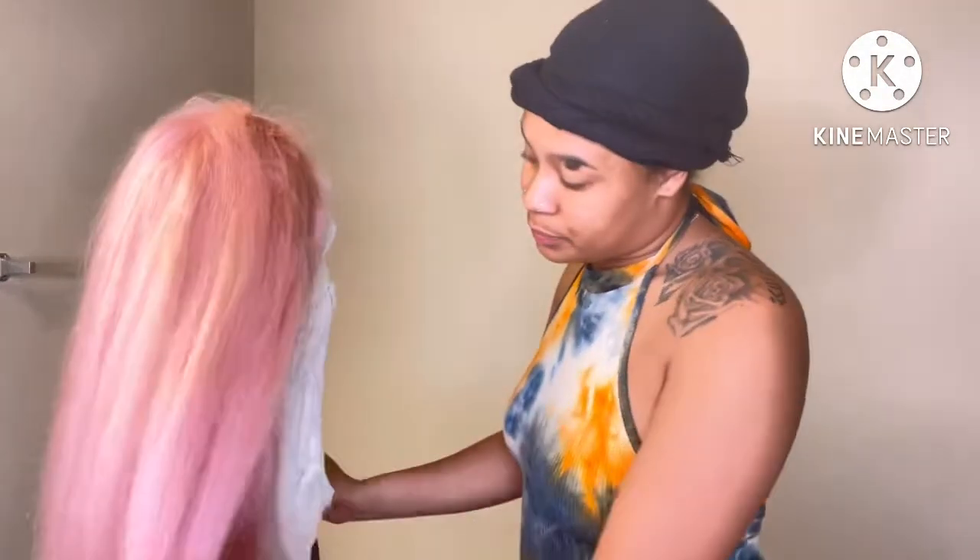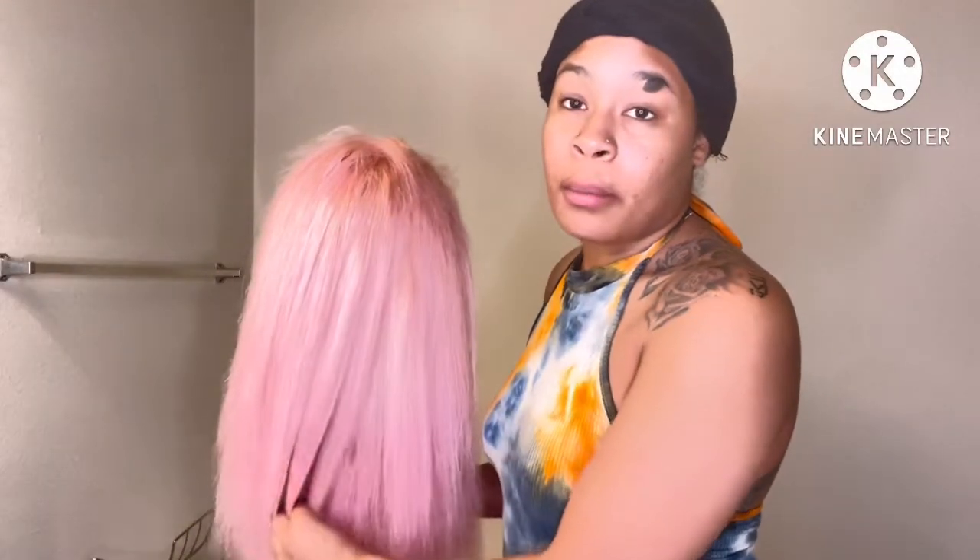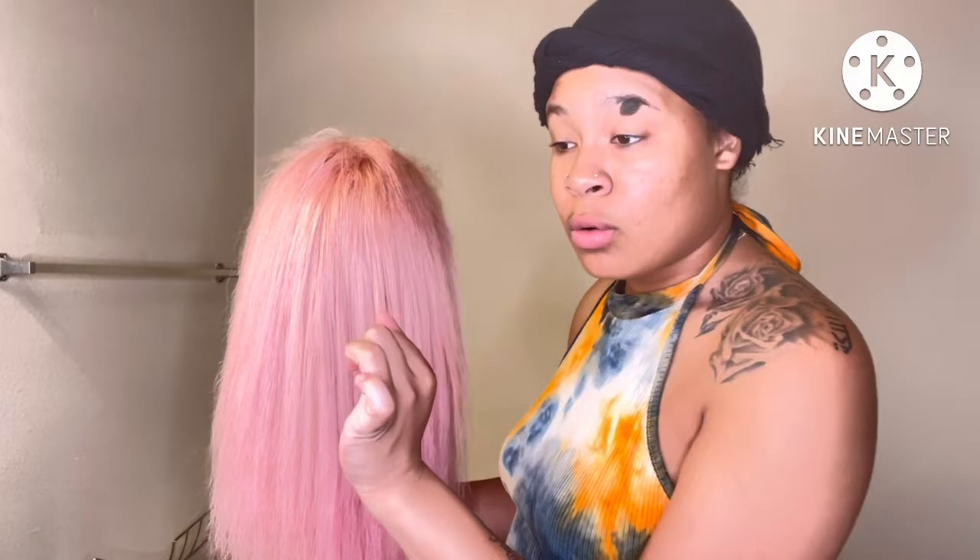Okay y'all, she is blow dried out — the wig is blow dried. So I'm about to go in with my flat iron and flat iron her out. I'm not going to catch the whole flat iron process on camera because it's going to take forever. I'll flat iron off camera and I'll be back for the install process. My hair is already going to be washed and blow dried, and then I'm going to start the ball cap method with you guys.